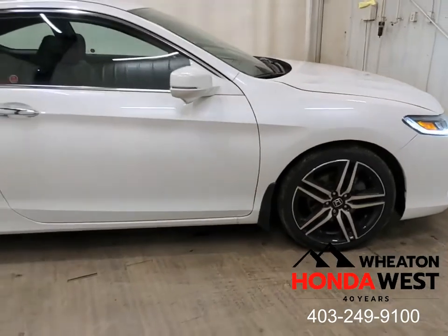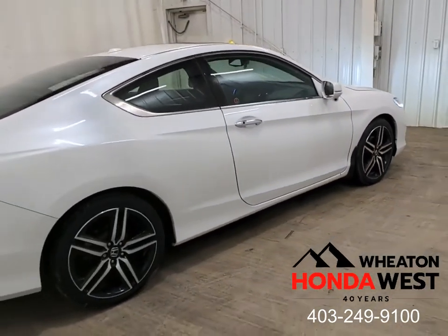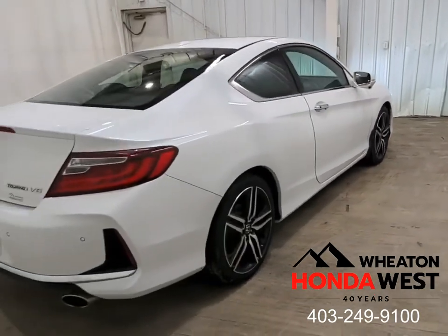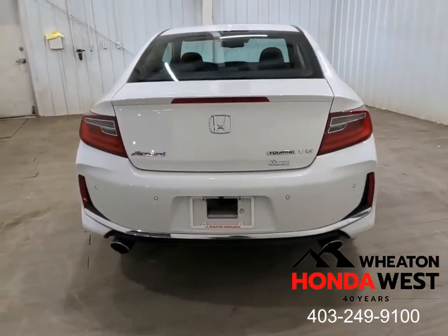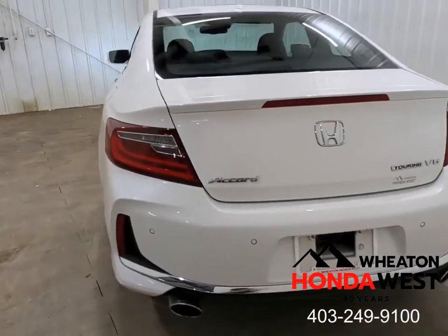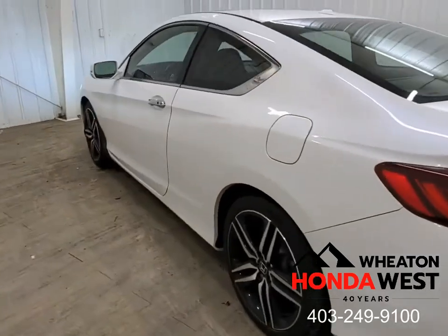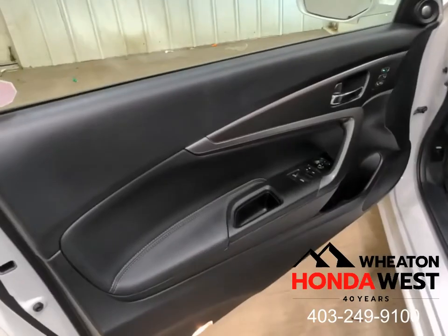Using a unique computer software program here at Wheaton Honda West, we sweep all sales listings across Canada to develop not only asking prices but transaction values, so that we know for sure what the best price in the market is on any given day in Canada. That's why here at Wheaton Honda West, we use the data we've collected and price the car at the very best value you'll find in the marketplace.